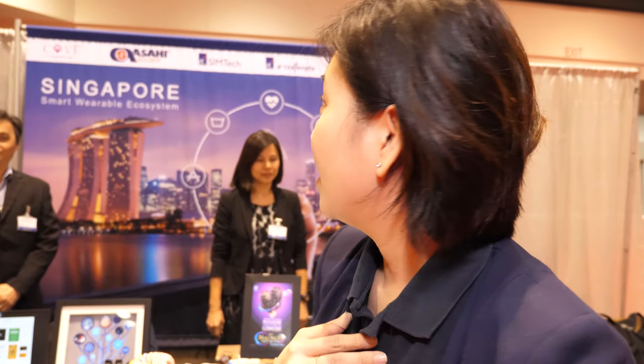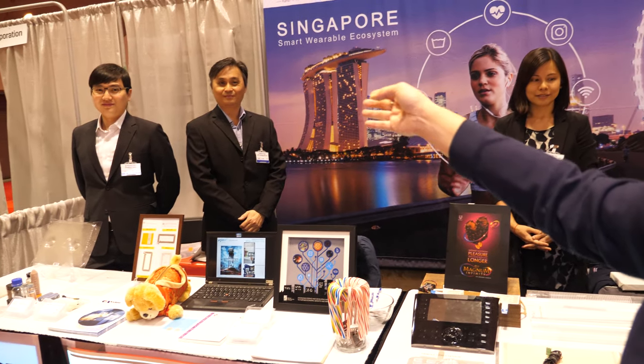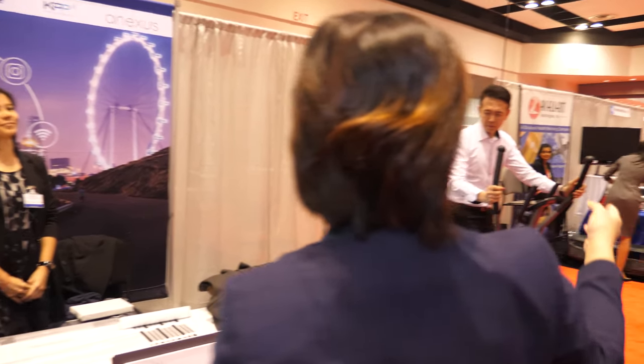We're here at the IDTechX show. I'm Rachel from ASTAR Accelerate, the commercialization arm of ASTAR. Today I have my Singapore ecosystem with me. We have Asahi, and we are KPP with our ASTAR licensee. We have SimTech, which is the ASTAR Research Institute, as well as Kaha, our collaborator.